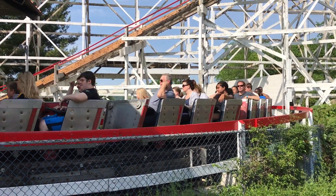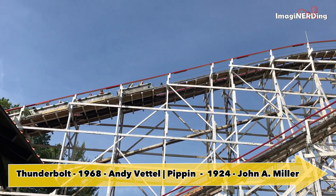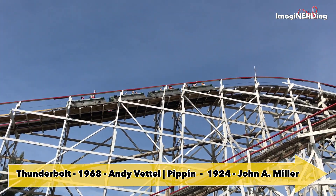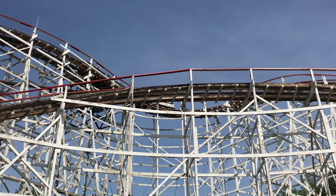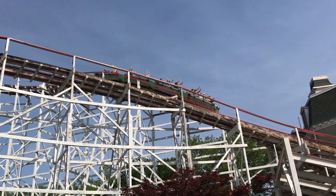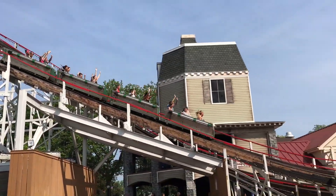Thunderbolt opened in 1968 and was a renovation of the 1924 Pippin Wood Coaster built by John A. Miller. The 1968 renovation was done by Andy Vettel and expanded the middle of the ride. Thunderbolt takes wonderful advantage of the terrain, like the Jackrabbit, and offers a drop of 95 feet and a mid-track lift hill of 70 feet. It goes 55 miles per hour.